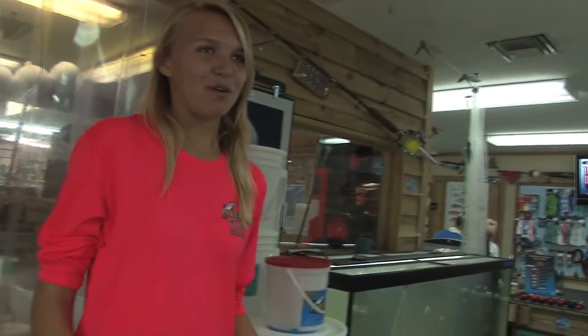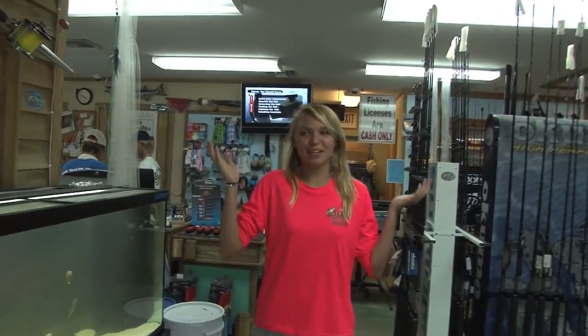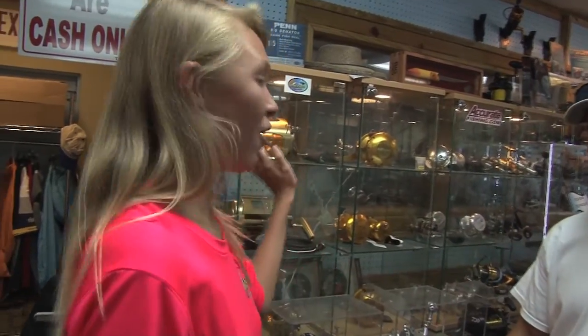So it wasn't bait that you were looking for, but I know what it is. It's the rods and reels, because we have the biggest selection in the whole Florida Keys. I'll show you to Chris. Chris! I got a customer for you. Chris knows everything we need to know about the reels.